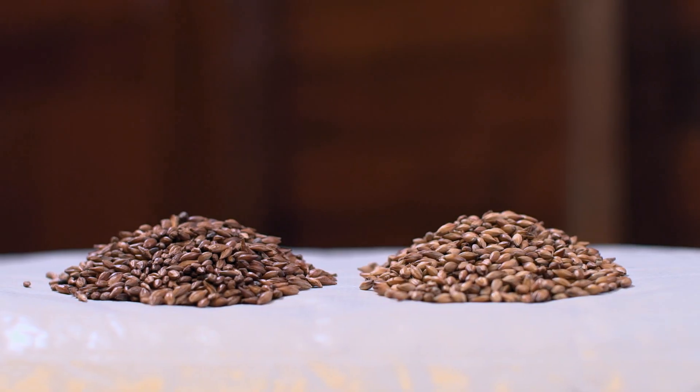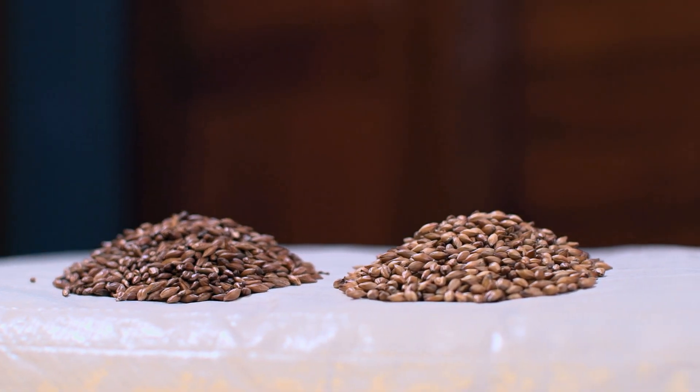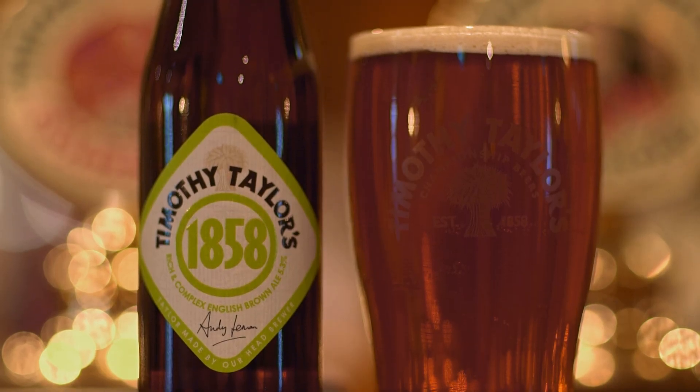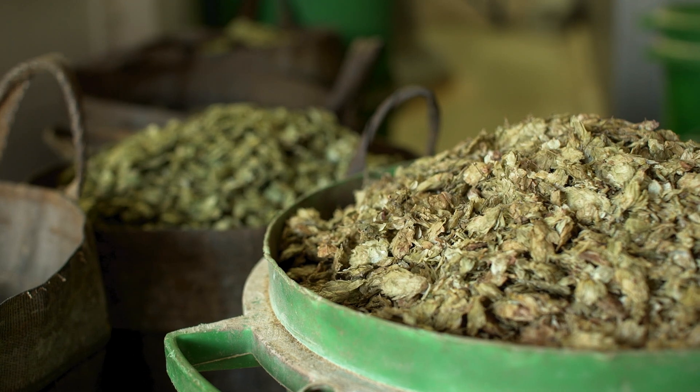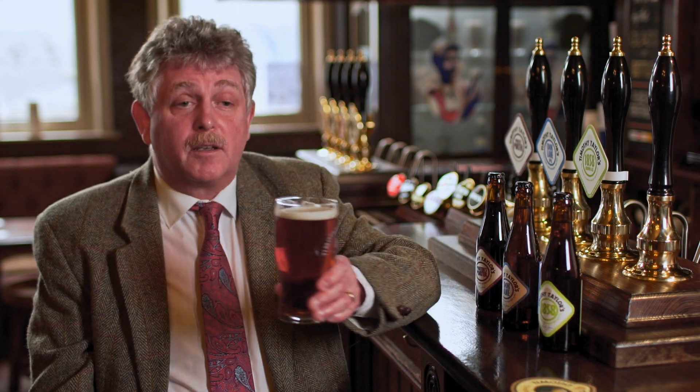The hops and the malt we've used in 1858 are traditional varieties. We've used some amber malts and some crystal malts. These malts give smooth round flavours, the dark colour to the beer and a bit of roasty taste. The hops we've used are Fuggles and Goldings, traditional English heritage varieties, restrained in flavours — and this all leads to a very easy drinking beer.